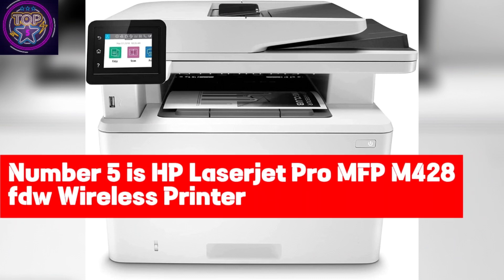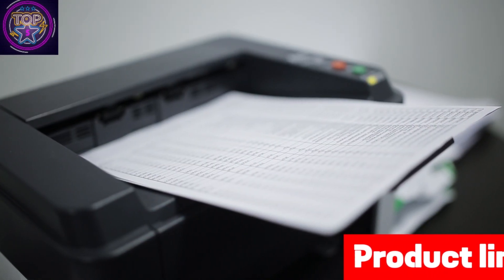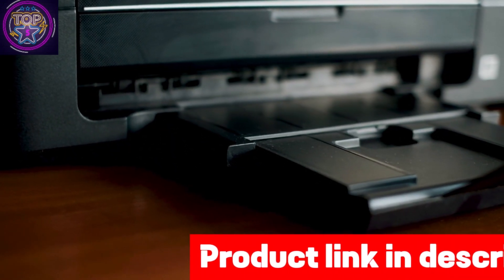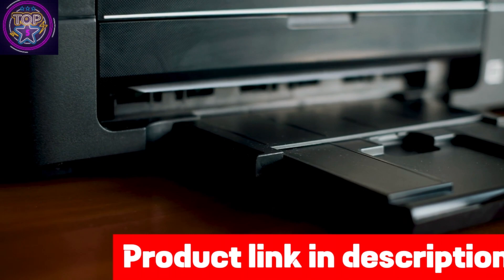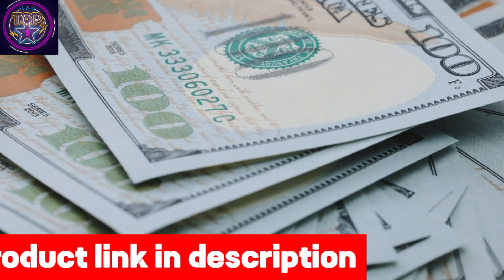Number 5 is the HP LaserJet Pro MFP M428FDW Wireless Printer. Have you ever been in need of a top-notch wireless printer that doesn't break the bank? The HP LaserJet Pro MFP M428FDW is a stellar choice as the best wireless printer under $1,000 in 2024.